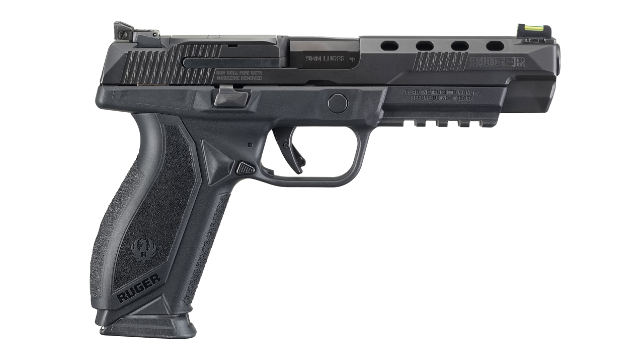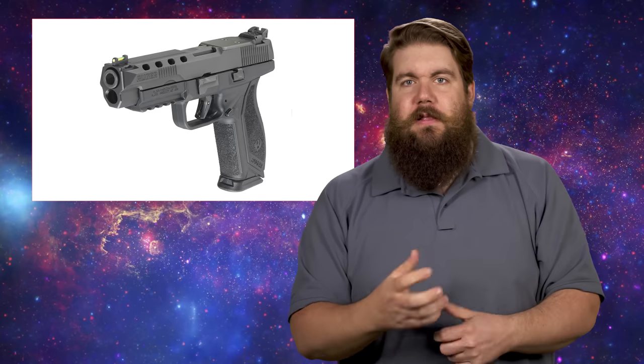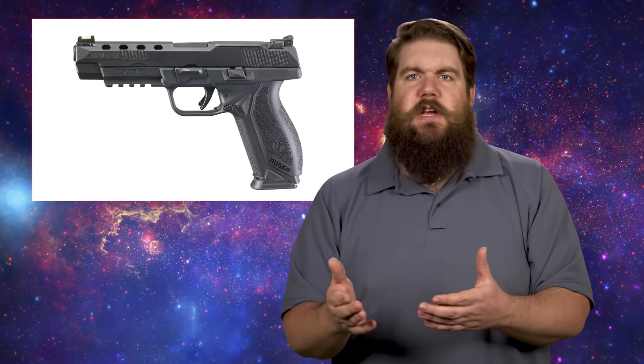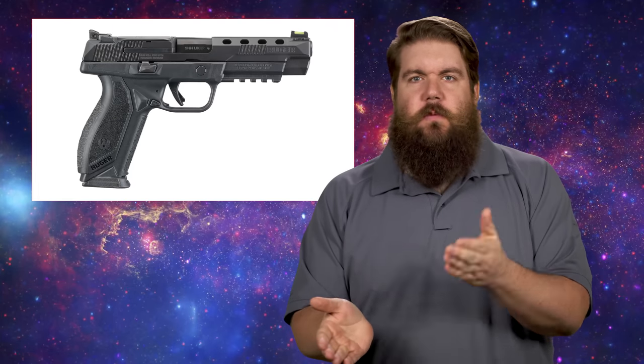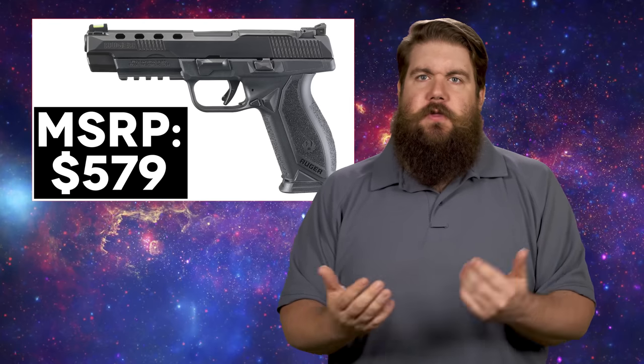First up this week, Ruger has made it back into the show with 2 new guns. The first is a version of the Ruger American lineup called the Ruger American Competition. It has an extended slide with speed holes for less reciprocating weight, serrations on the front and rear, a 5-inch barrel, fiber optic front sight with adjustable rear, and an optic cut. At an MSRP of $579, this might be a solid way to get into competition shooting without investing a ton of money.